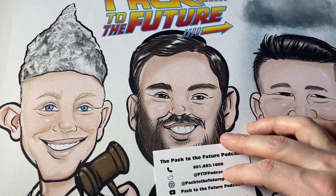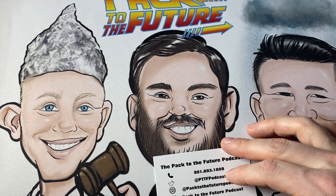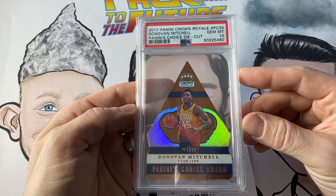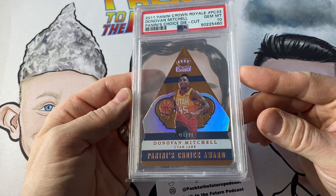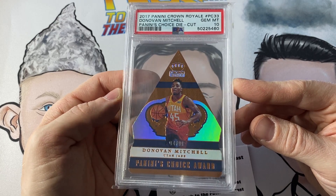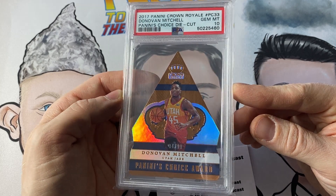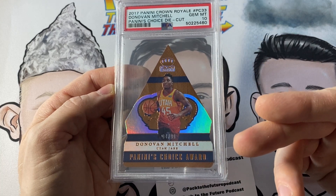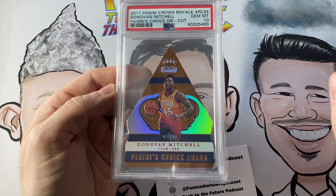Coming in at number 15 — here's a fun one. A 2017 Crown Royale Donovan Mitchell Panini's Choice Die Cut, PSA 10. A few things about why this card comes in at the top 15 and beats out some of the ones from previous shows. First of all, I love the fact that this is an insert. It's numbered to 99, it's a PSA 10 — all of those things I love.